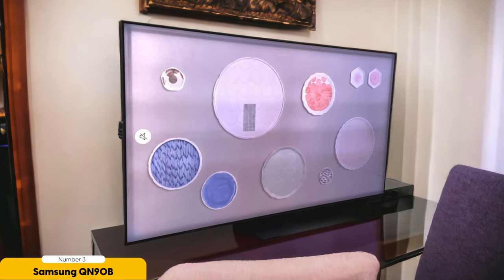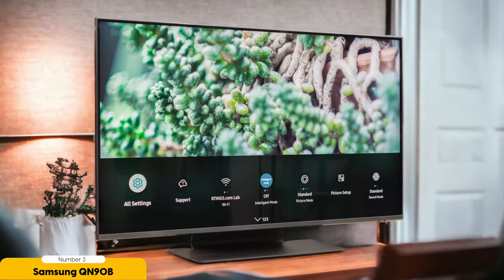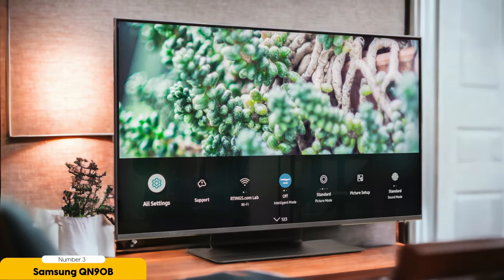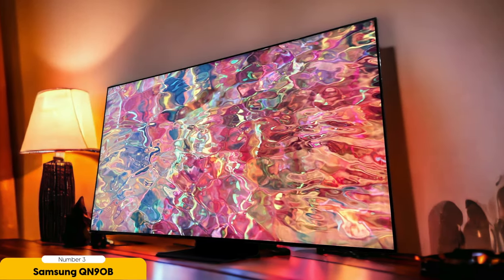In terms of design, the QN90B features a sleek and slim profile that's sure to complement any living space. It also comes with a nearly bezel-less infinity screen, maximizing the screen-to-body ratio. The QN90B is also equipped with advanced gaming features, making it an excellent choice for gamers. With a low input lag and a high refresh rate, this TV ensures smooth and responsive gameplay. It also supports variable refresh rate and auto-low latency mode, providing a seamless gaming experience.